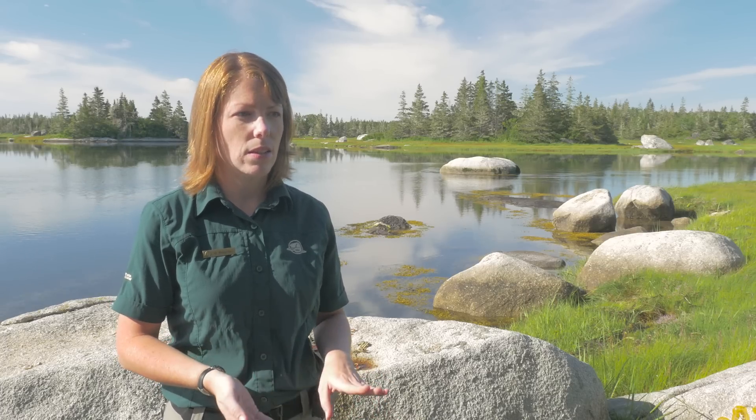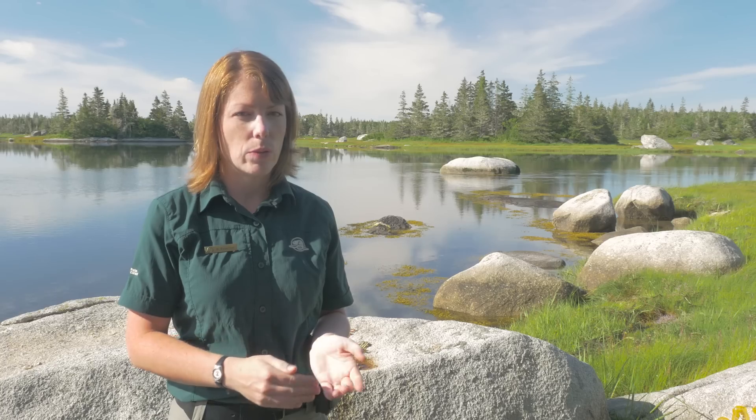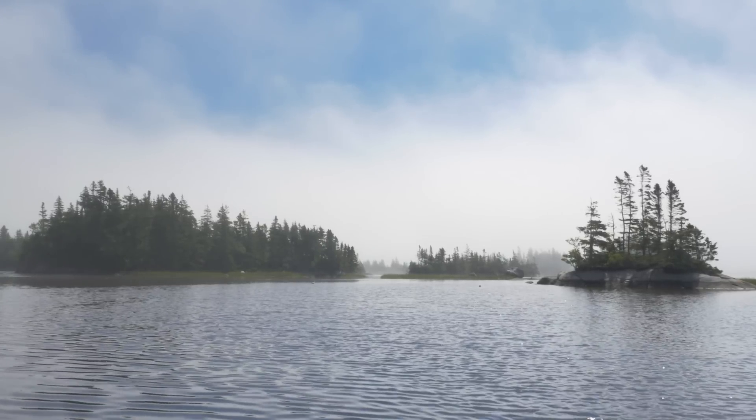The situation over there is that there's still no eelgrass and the numbers of green crabs are quite high. But as we've just begun there this year, we're going to continue the project and hopefully be able to do some transplanting of eelgrass and continue to bring the numbers down.